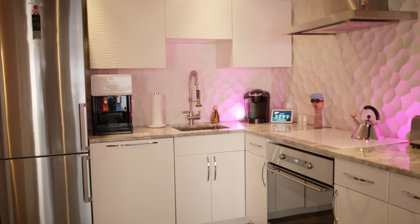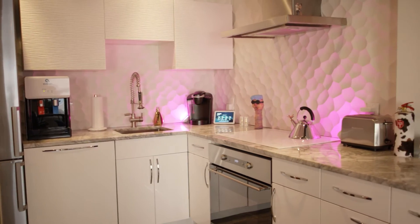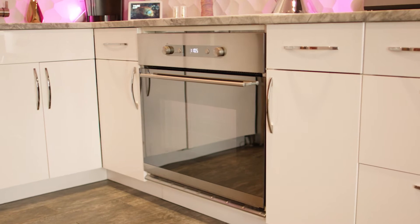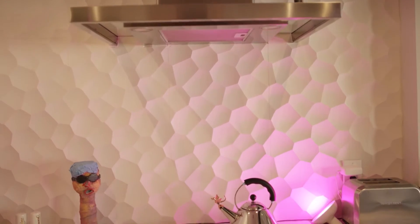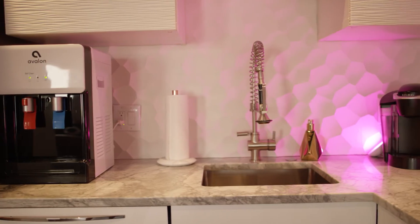Look at this perfectly proportioned kitchen — sleek, modern, minimalist, sized perfectly for the space. Custom stone countertops with a waterfall edge, sleek appliances, custom cabinetry, and an unbelievably special backsplash with uplighting that you can change colors from your cell phone.